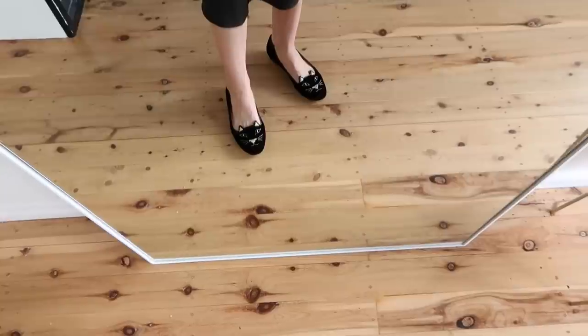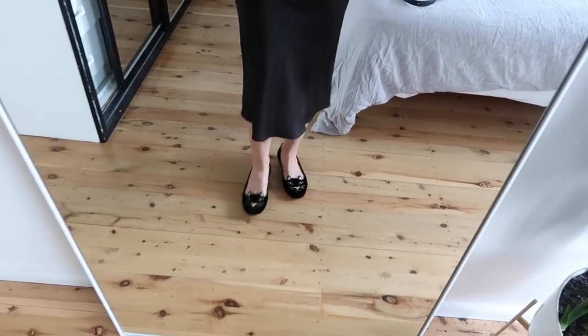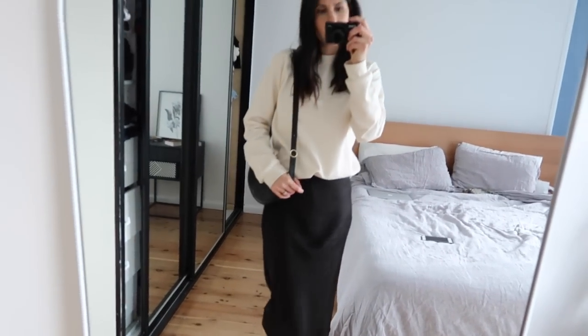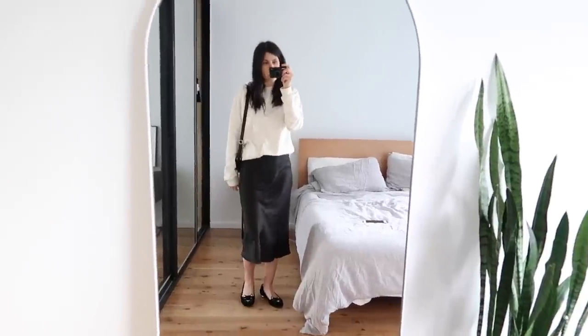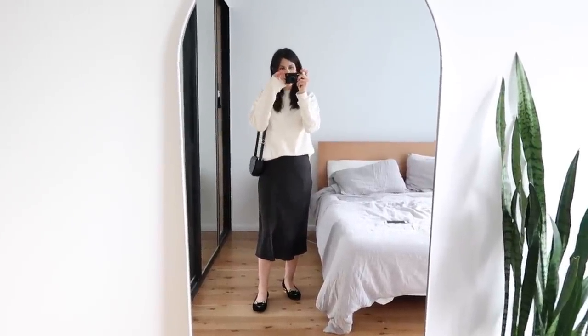My flats are my Charlotte Olympia kitty flats — I just enjoy wearing them and the transitional season is a really great opportunity to whip them out. My bag is my Kuyana half moon bag — I'm planning on doing a review on this bag as I've had requests, so I'll link that below if it's up. That is a look at my final outfit of the week. I hope you guys enjoyed this one — I would love to know what your favorite outfit was. I'll see you very soon with a brand new video. Bye!